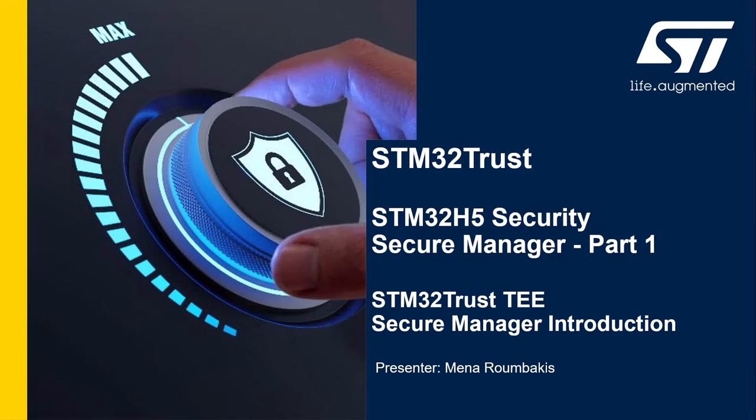Hello everyone, and welcome to this webinar on how you can simplify your security journey using our STM32 Trust Trusted Execution Environment Secure Manager solution. My name is Mina Rambakis from STMicroelectronics, and I'm an STM32 product marketing engineer based in the Americas region.